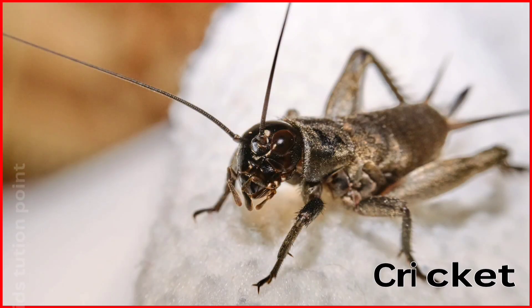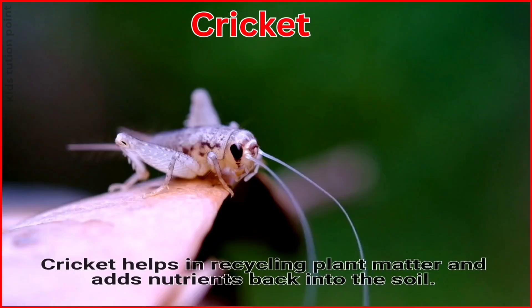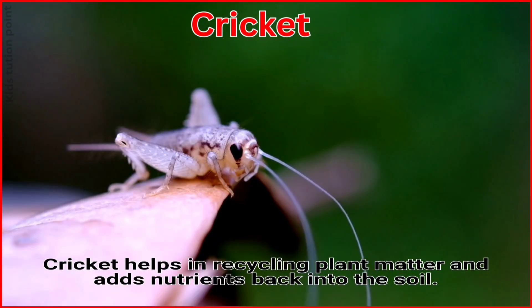Cricket. Crickets help in recycling plant matter and add nutrients back into the soil.